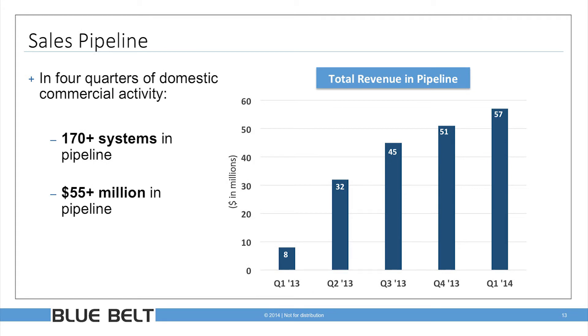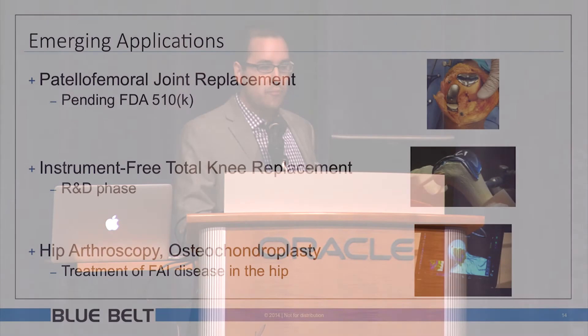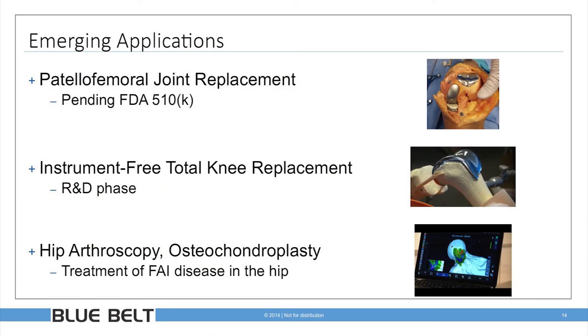Our sales pipeline is also broad and deep. With 10 direct salespeople on the street in the last four quarters, we've grown our pipeline to more than 170 systems and greater than $55 million in revenue. We've hit quarter-on-quarter growth and revenue targets since launching in the U.S. We're excited by a broad portfolio of application pipeline — we truly believe our technology can roll into an operating room and perform a bevy of surgeries, from patellofemoral joint replacement, currently pending 510(k) review with the FDA, to an instrumented total knee replacement that can revolutionize materials management and provide surgeons the same precise results as on the partial knee.